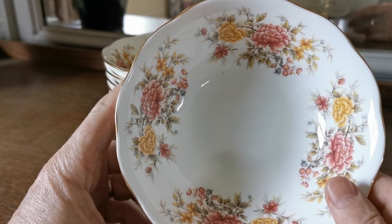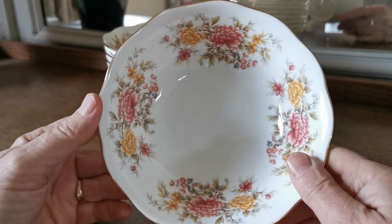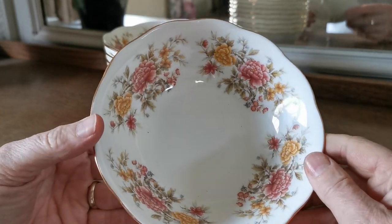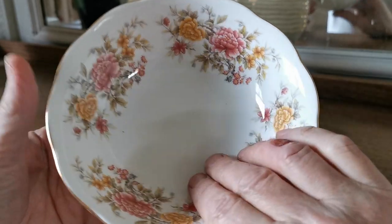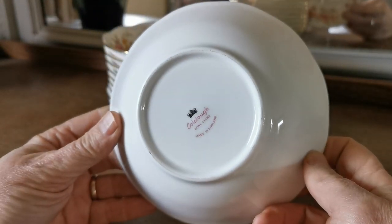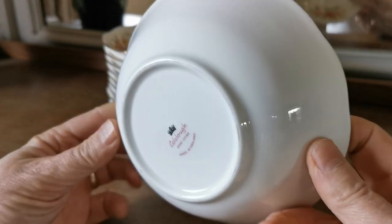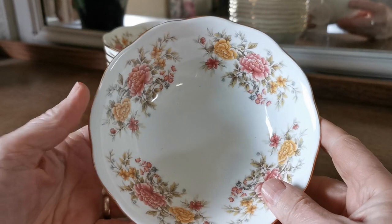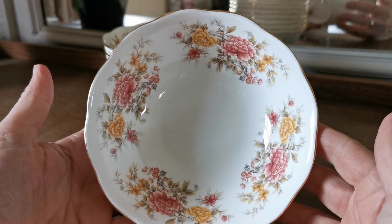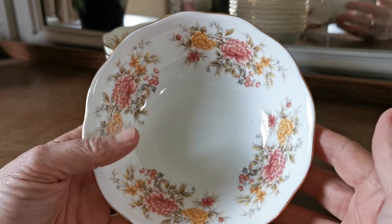We haven't been able to find the Colclough reference number. A lot of the patterns during the Ridgeway period had four-digit numbers associated with them. We can't find any reference detailing the pattern reference number for Amanda, so if anybody's got a piece with a four-digit, usually hand-described decorator's mark on the back or base, we'd be very interested to know in the comments. We do know it's called Amanda from reference material, but we can't find any further detail on this particular pattern.